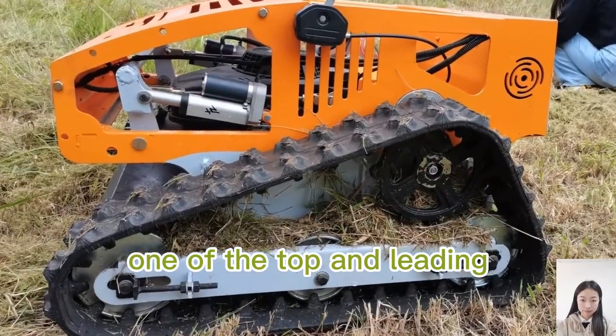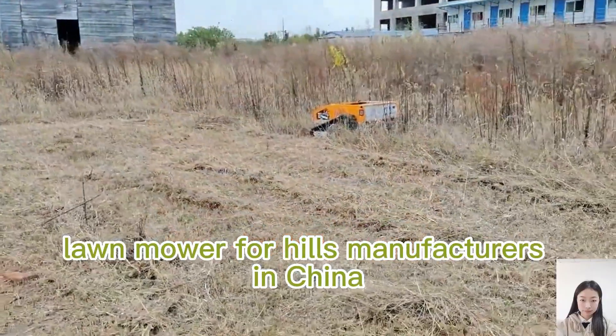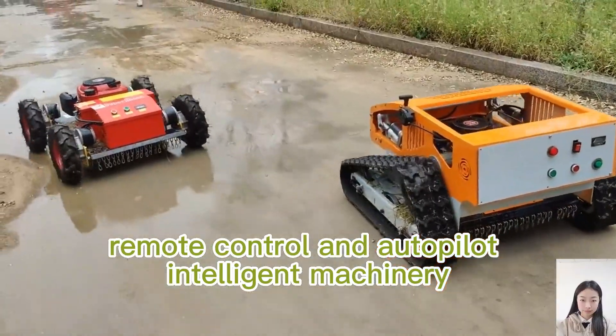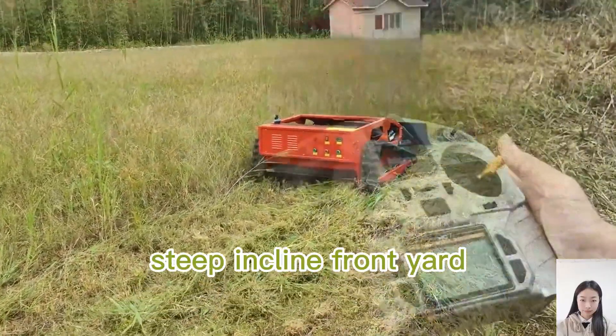Super Shine Robot, one of the top and leading remote control lawnmower manufacturers in China, focuses on the research and development of remote control and autopilot intelligent machinery. Their products are widely used in orchards, steep inclines, front yards, gardens, wastelands, slope embankments, and more.